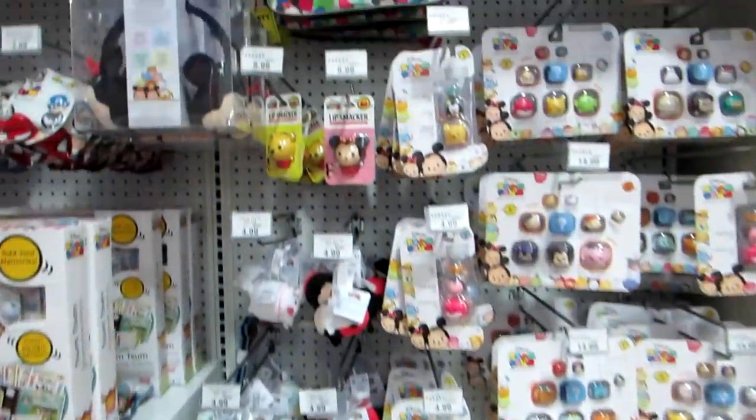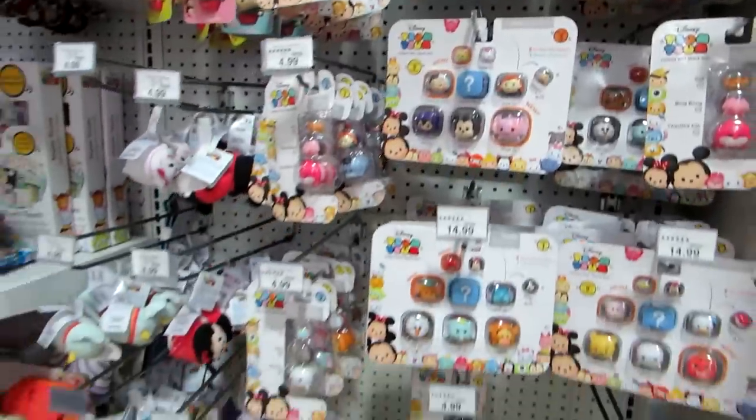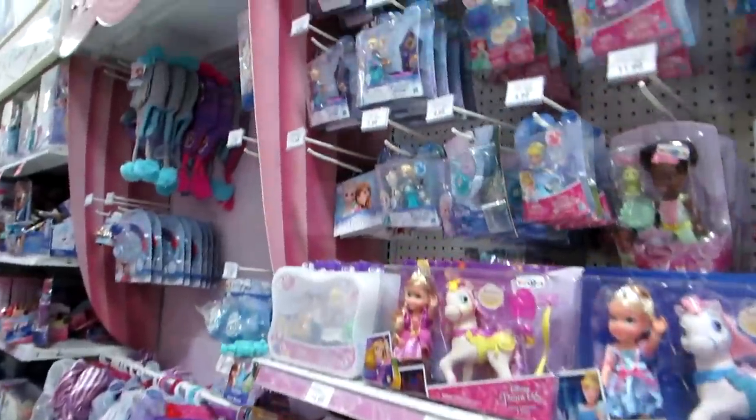Any Series 3? Doesn't look like it. Oh, there's some big packs of Series 3, but I'm looking for some of the little war packs. But they have Marvel and all the stack packs and everything. There's the Disney Princess section.